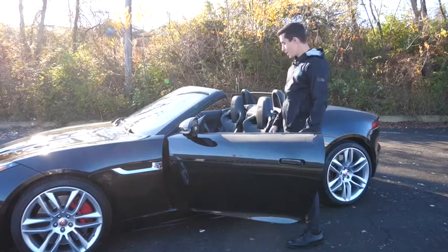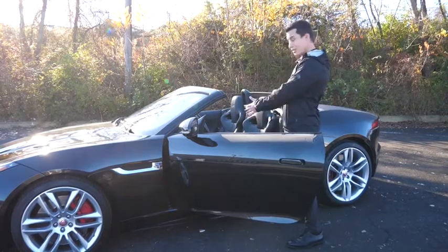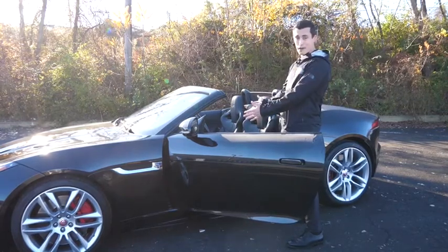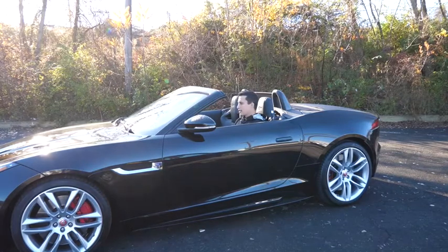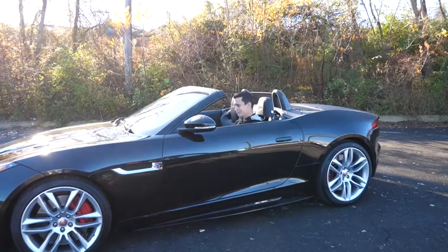What makes this one special is that it's convertible, so you get to hear the exhaust even better. This one also has the upgraded Meridian surround sound, so you get the best quality music — not that you really need it. The reason why you buy a Jaguar F-Type in the first place is to hear the engine, so you can listen to music if you want, but do you really need it?